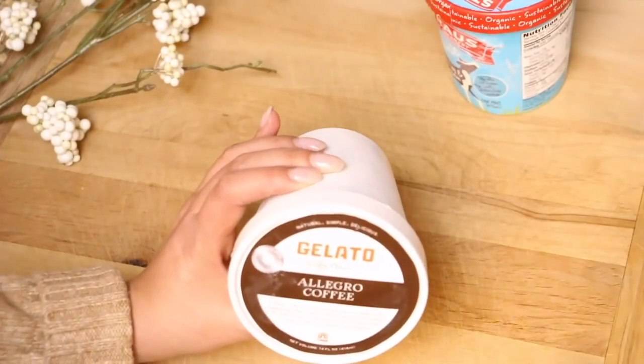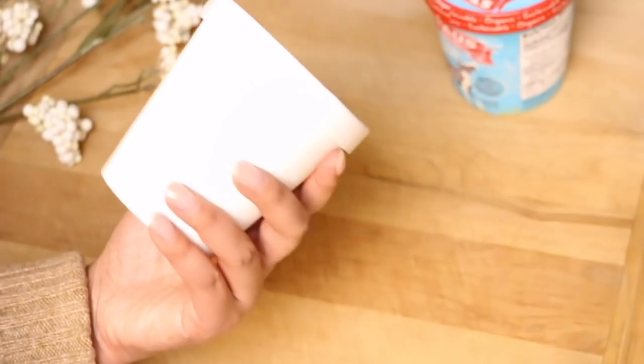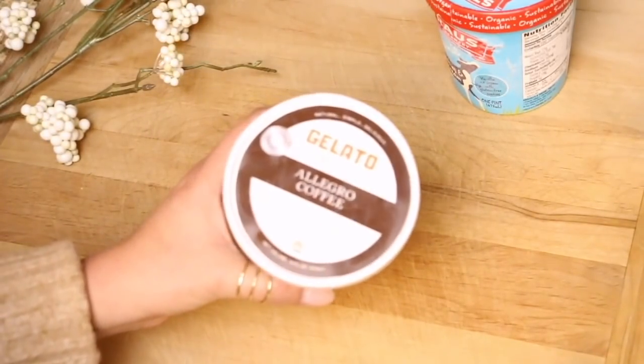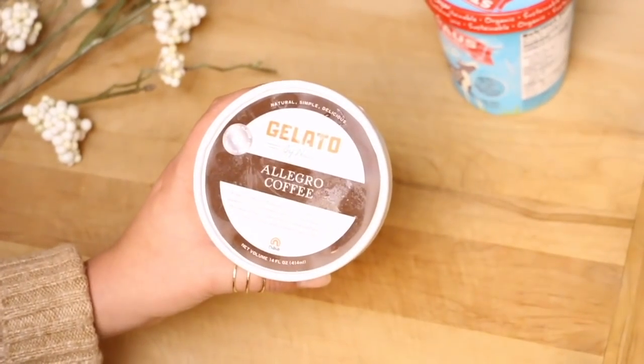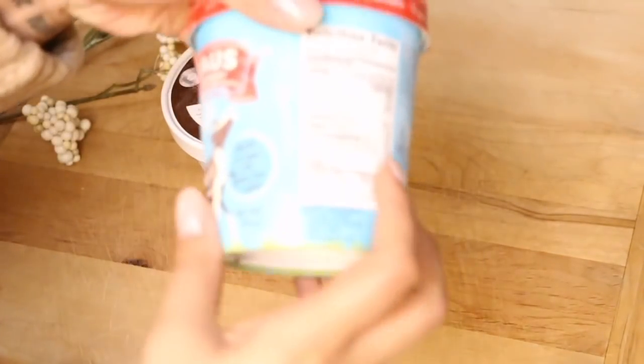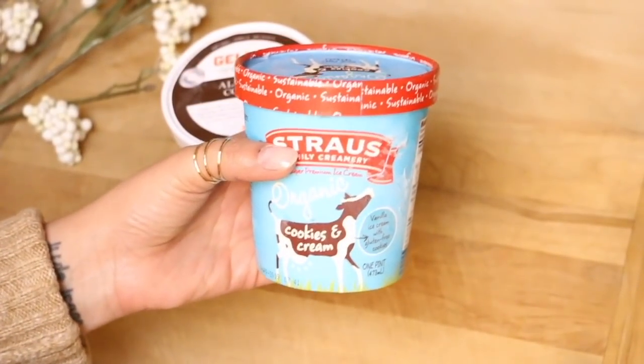I also got a gelato — this one's from me and this one's coffee flavored. The packaging is very simple, which I really appreciate because I know there's a lot of waste in packaging. This one is for Jude — he wanted the organic cookies and cream. I thought he was going to go with mint chip.